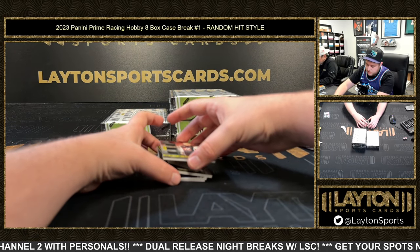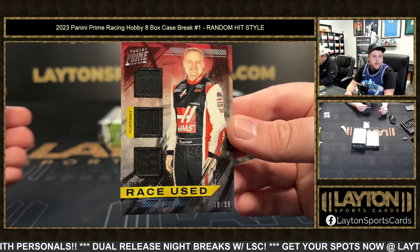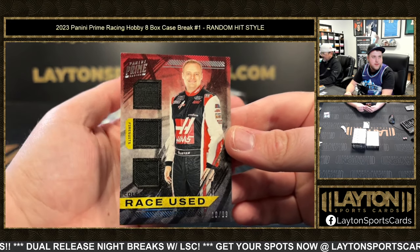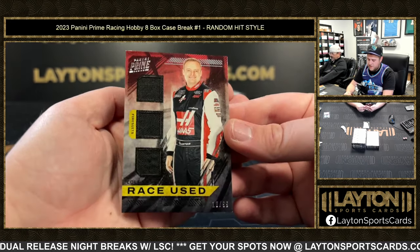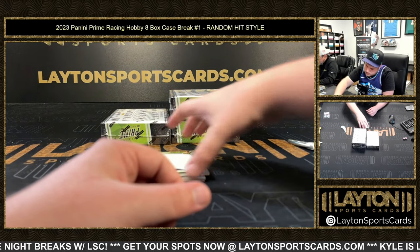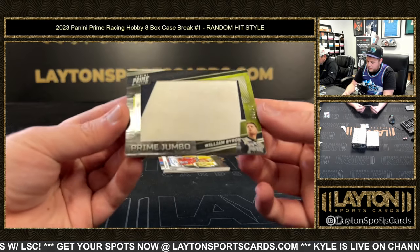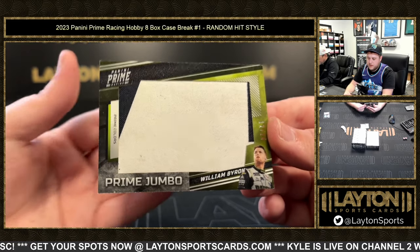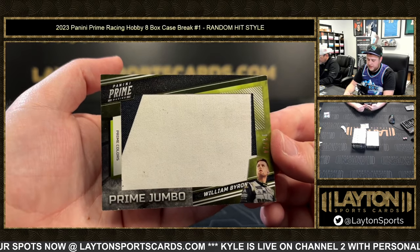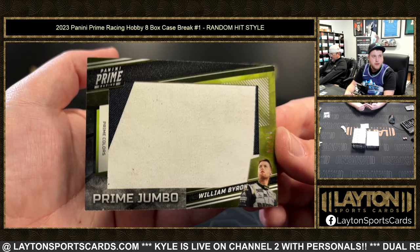That is Cole Custer, 10 of 99 on the fire suit. 10 of 99, Cole Custer. We've got another Prime Jumbo Patch, 12 of 24, William Byron. 12 of 24 — looks like race-used fire suit of William Byron. That's cool, I love these Prime patches.